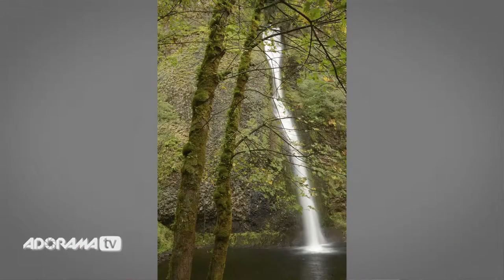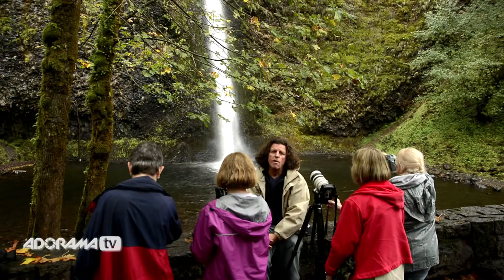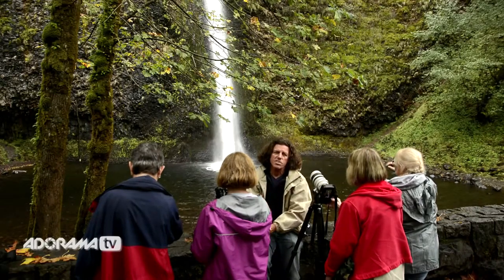Take a look at that cotton candy effect you see here at beautiful Horsetail Falls — I think you'll agree that's really the only way to go when it comes to shooting waterfalls. You want to emphasize that motion.